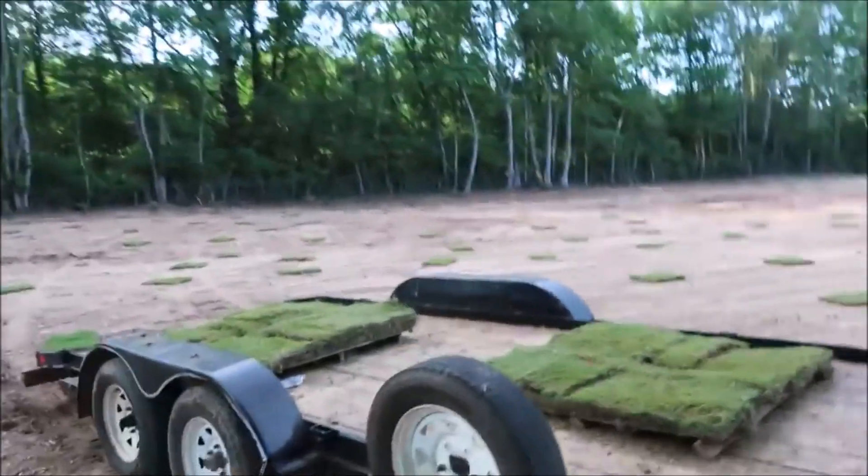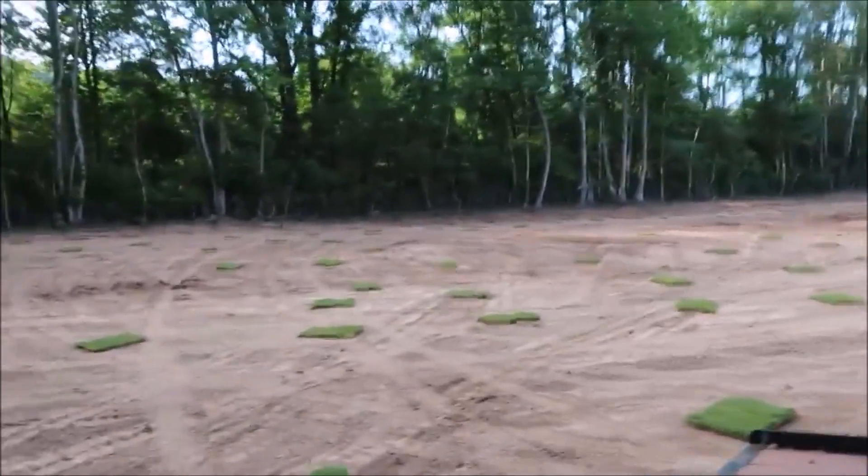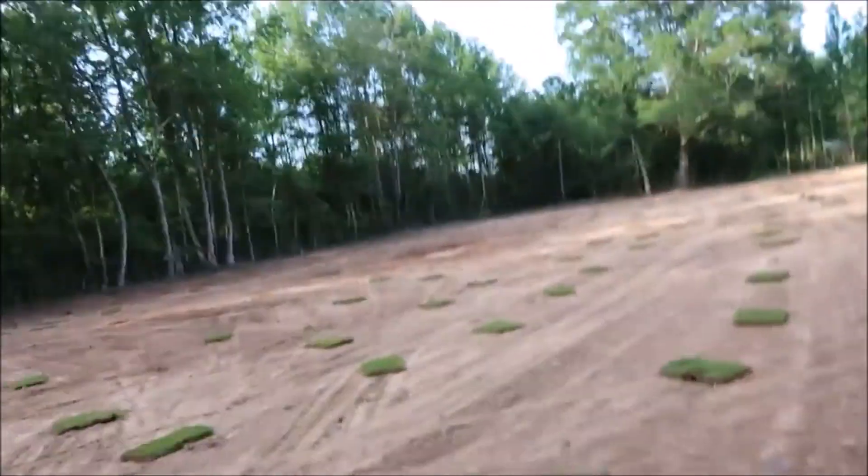We've started the sodding process and I know what you're thinking - if you see this, you're going to be like, 'Jason, I think you missed a spot.'